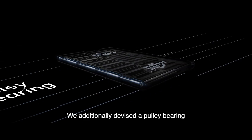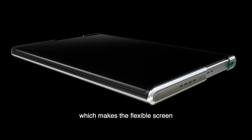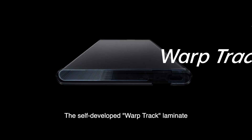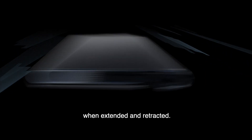We additionally devised a pulley bearing on the movable side of the device, which makes the flexible screen have almost no visible creases after rolling. The self-developed Warp Track laminate ensures the screen durability when extended and retracted.